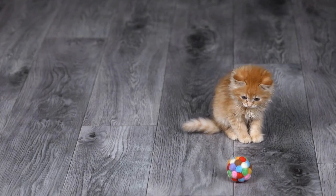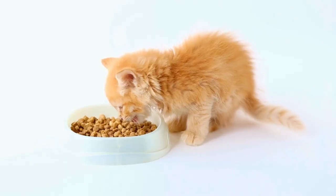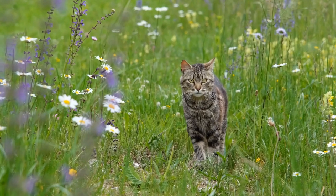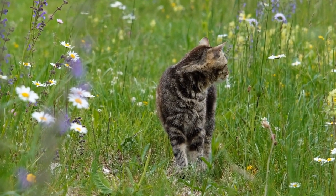Not only do radiators provide warmth, but they also serve as an excellent vantage point for cats. Cats love to perch themselves on top of radiators to get a better view of their surroundings. From this elevated position, cats can observe their territory, keep an eye on potential prey, and maintain their sense of control.